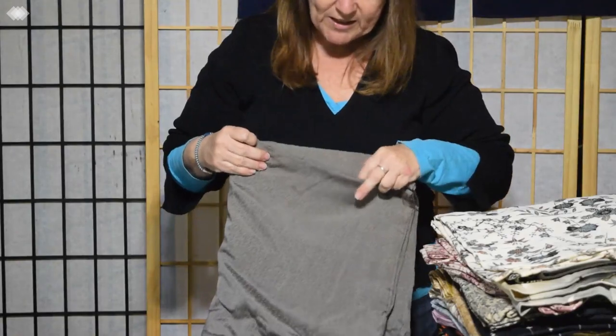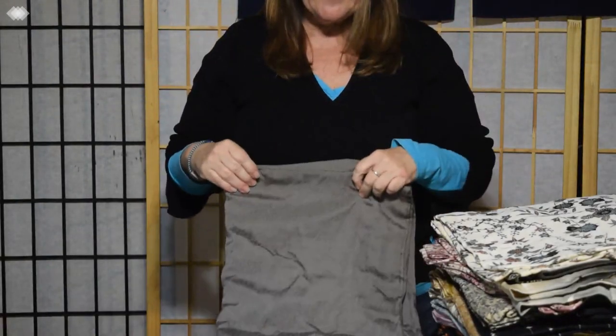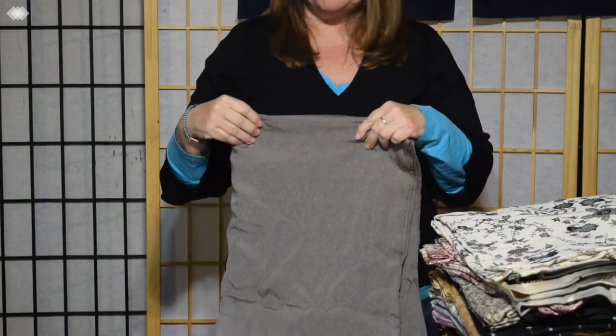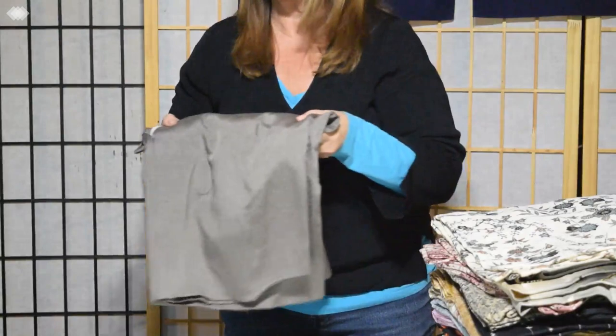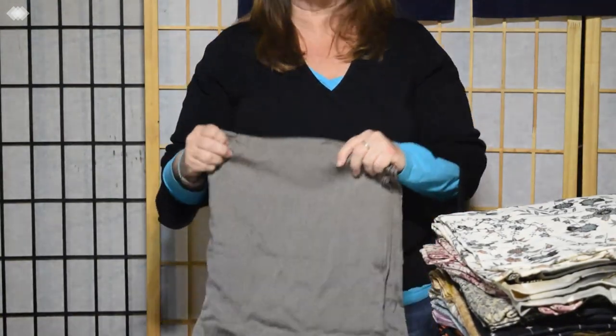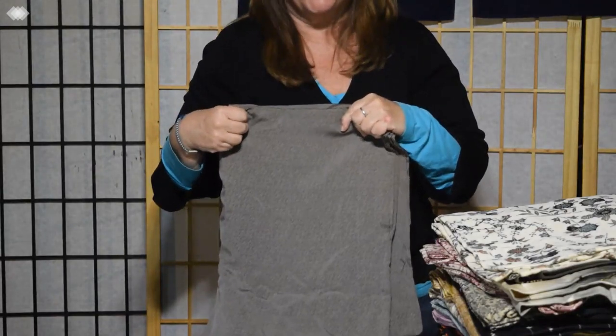So this one is kind of a gray taupe color. This we might embellish with something to brighten it up a little bit. It's also a very kind of classy straight jacket — a simple casual jacket to go with pretty much anything you want underneath.